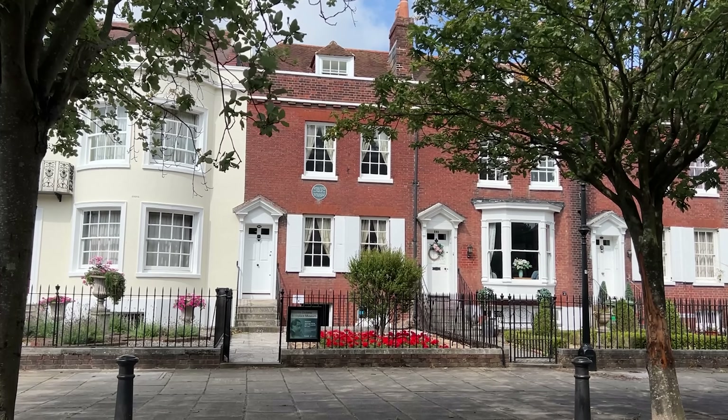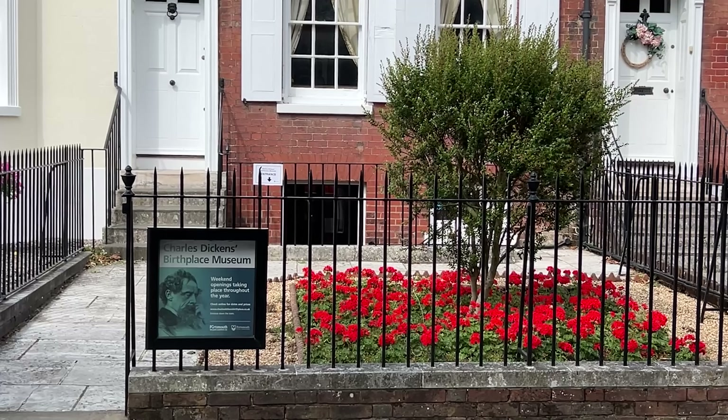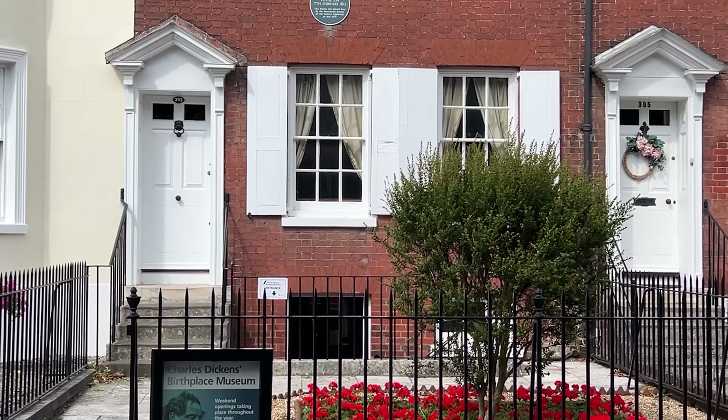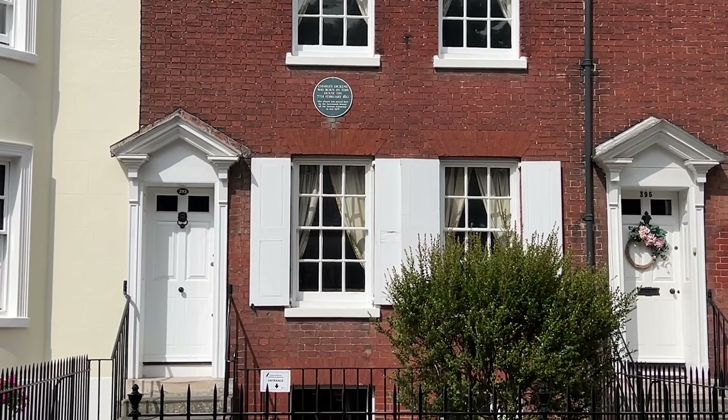This is number 393, the home they rented — a gorgeous Regency style property. The house numbers were different when they lived here and it is unclear what that would have been.